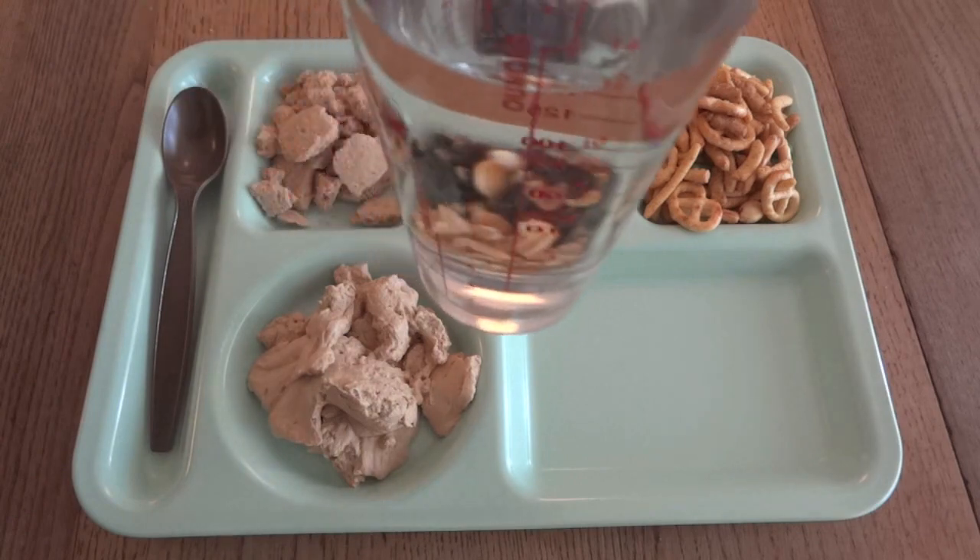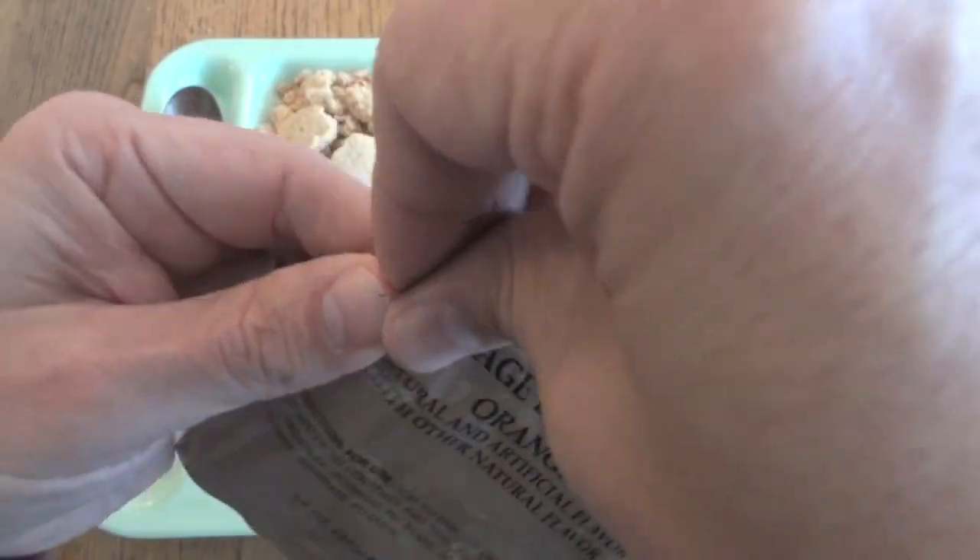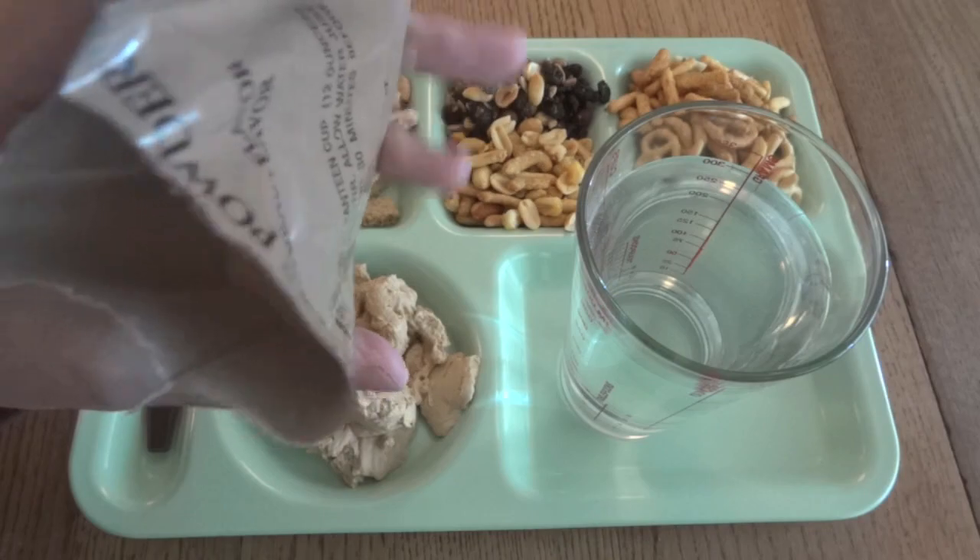The orange beverage-based powder takes 12 ounces of water. There we have our nice orange color.